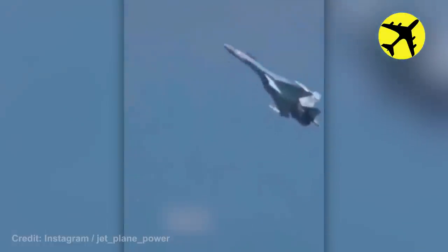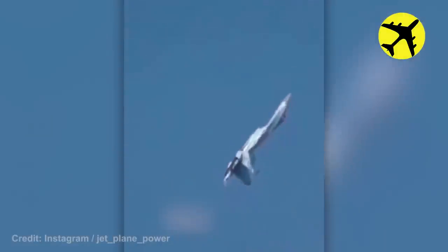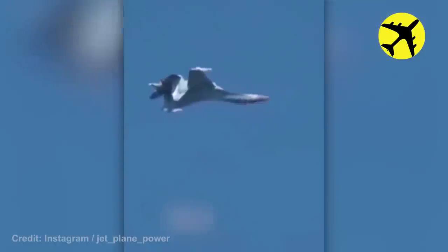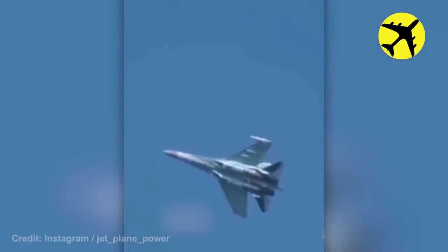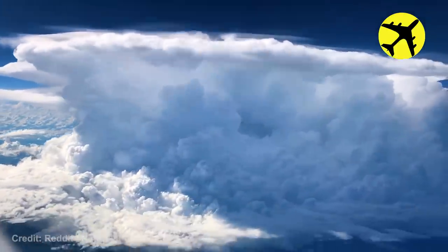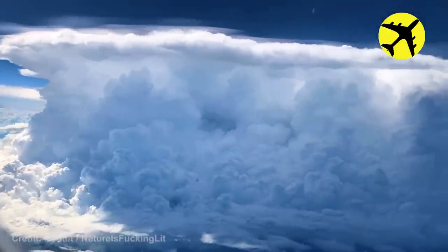This Su-35 performs a flip. This is what a storm looks like from above the clouds, filmed from a plane in mid-air.